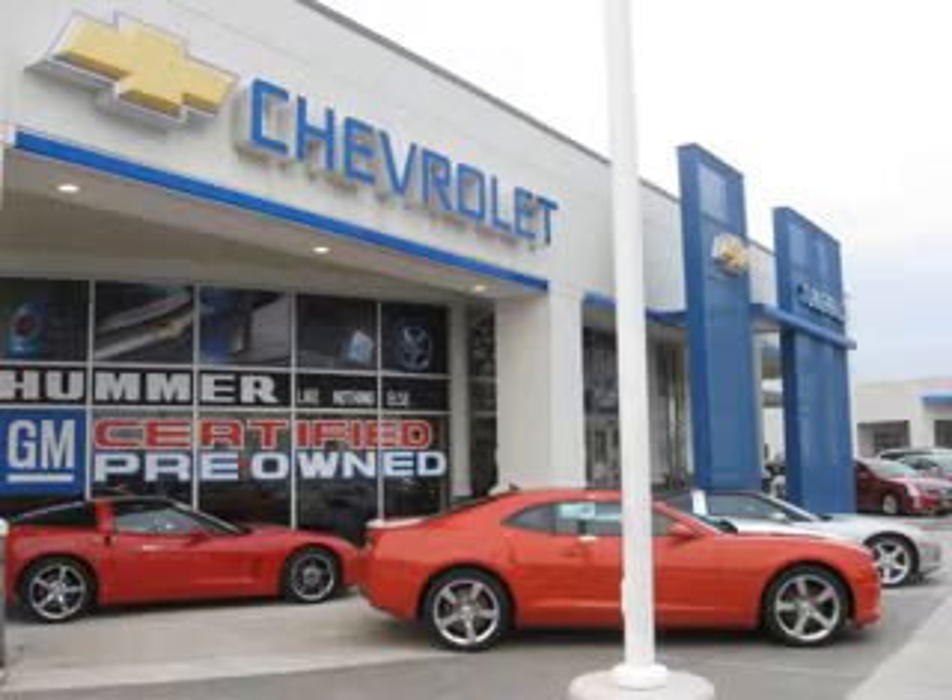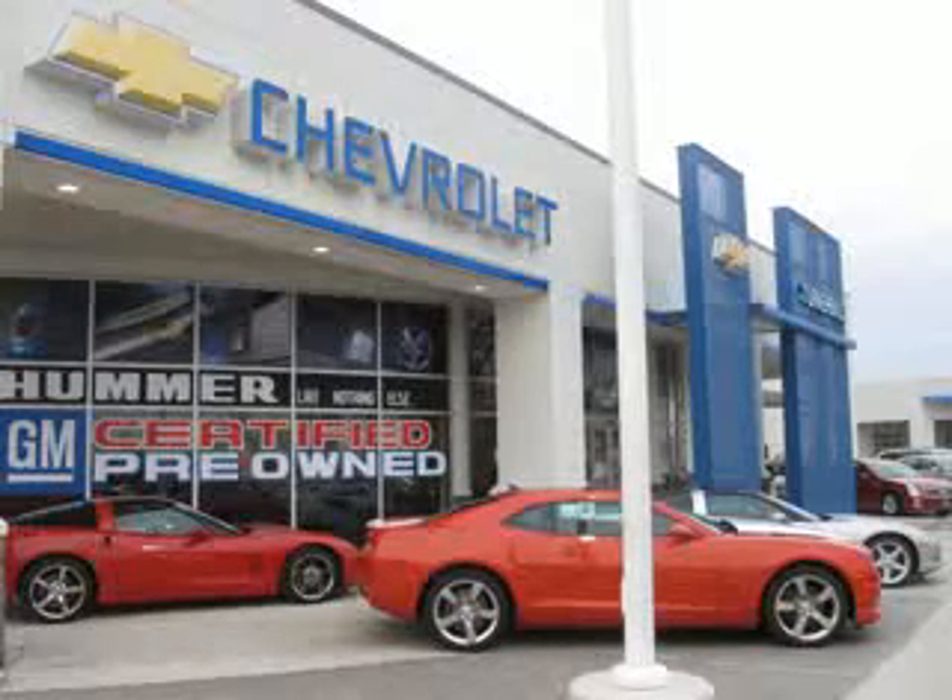See us at Chevrolet of Turnersville today. Call our friendly staff or visit us at our convenient Route 42 Black Horse Pike location to learn about our latest Chevrolet specials. We're prepared for you to demo a car, get details on any vehicle, request a brochure, discuss your trade-in, or talk financing on your next car. Visit ChevroletofTurnersville.com or call us at 856-649-1600. We're here to help you.